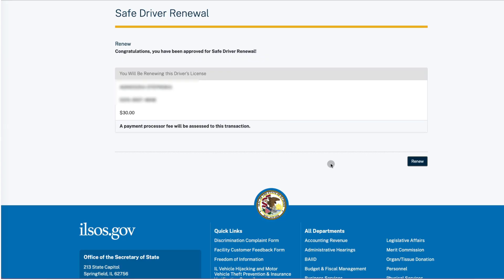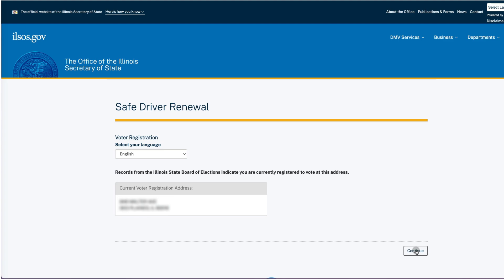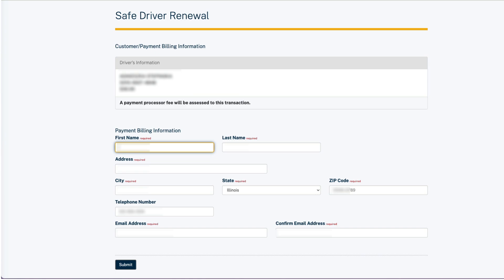Based on the information you provide, you will either receive an approval for safe driver renewal or a message directing you to schedule an in-person appointment. If you register to vote, you will confirm your voter address and language preference. If not, you will be provided with information on how to register to vote.